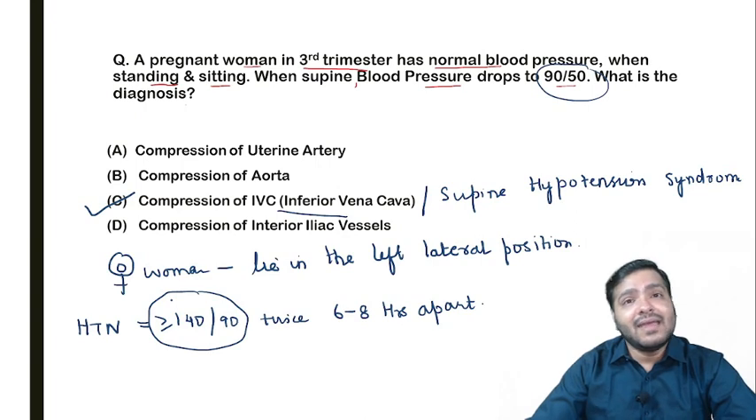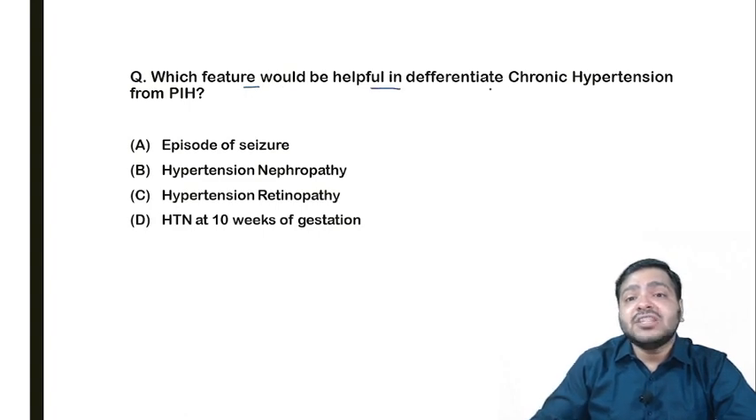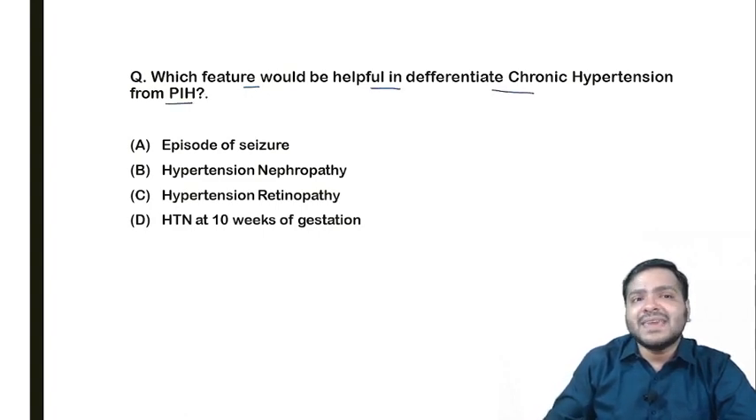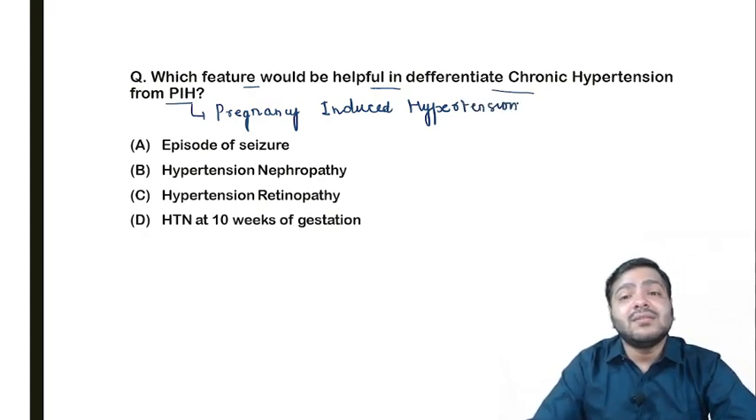This was a case related to supine hypotension syndrome. Every time a pregnant woman visits you, if she is in the third trimester, tell her not to lie supine — she should lie in the left lateral position. Coming to the next question: which feature would be helpful in differentiating chronic hypertension from PIH — pregnancy-induced hypertension?